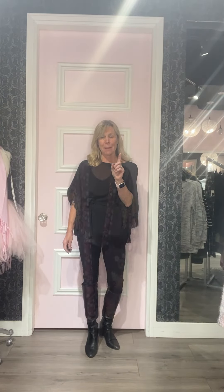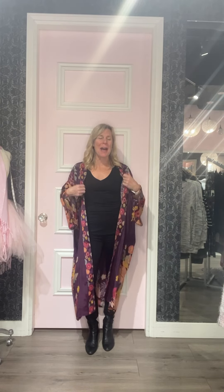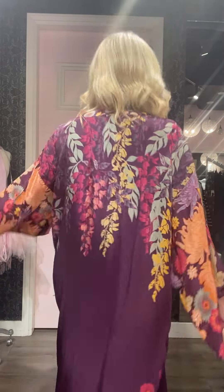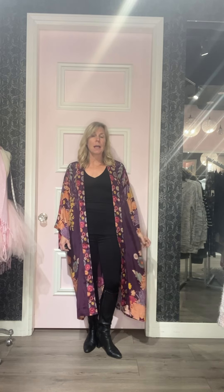Last but not least — I've shown you this line before: Powder. It has done really really well, so we brought in more product from them. This is one of their new kimonos — I just love the colors. I loved the green one, but this one is really screaming my name. We've got four different styles of the longer kimono and also brought in a couple of the shorter ones, plus lots more gloves and hair clips. Check out the line!